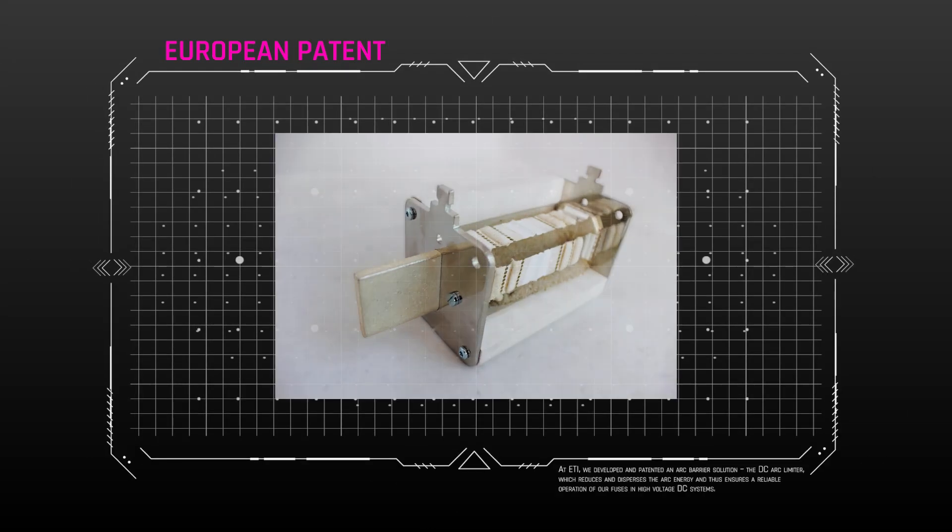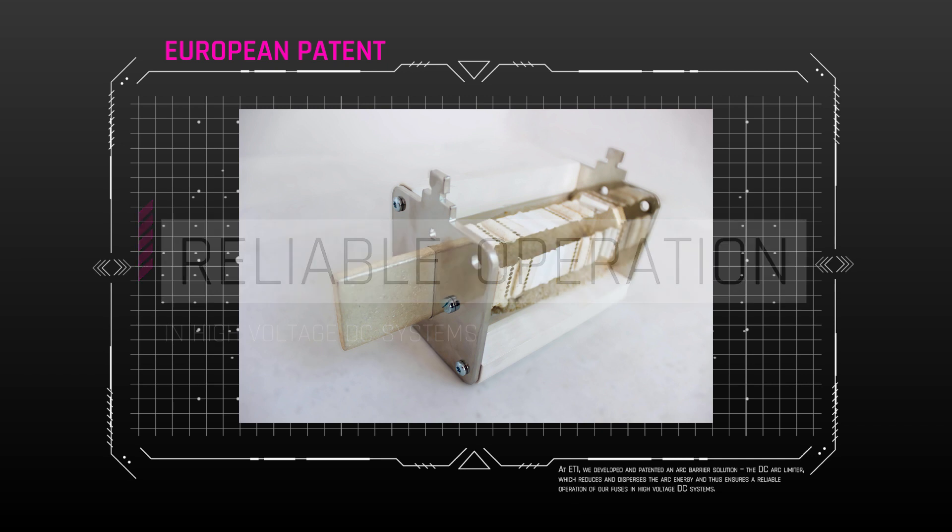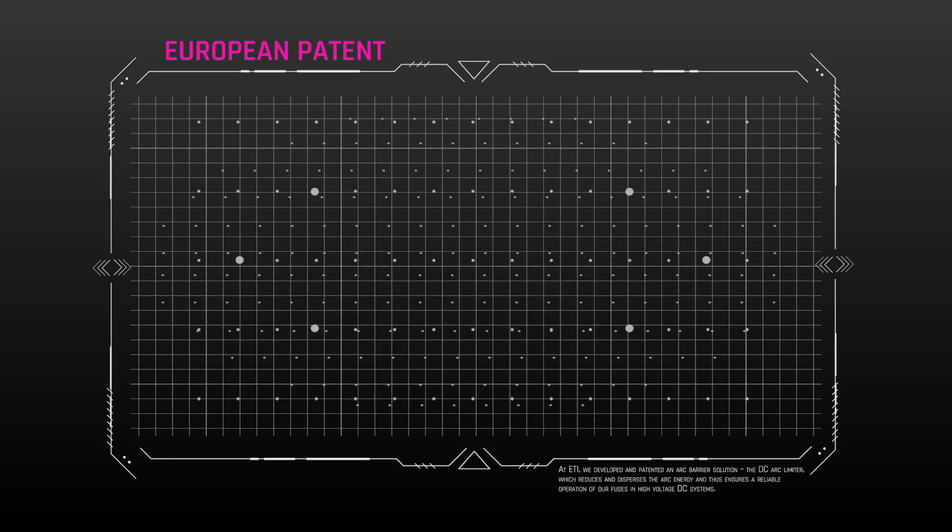At ET, we developed and patented an arc barrier solution — the DC arc limiter — which reduces and disperses the arc energy, and thus ensures a reliable operation of our fuses in high-voltage DC systems.